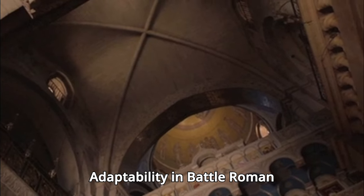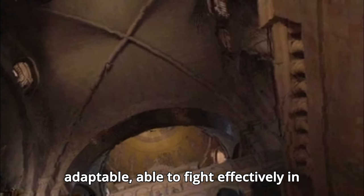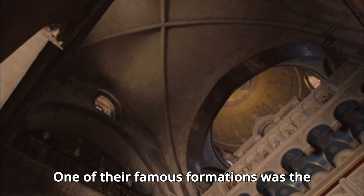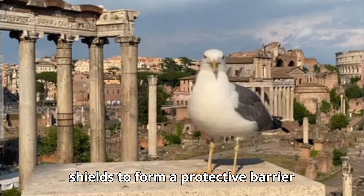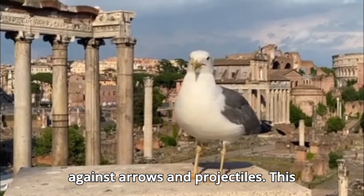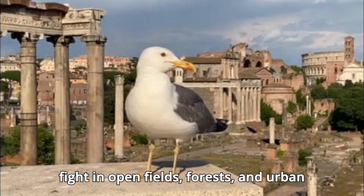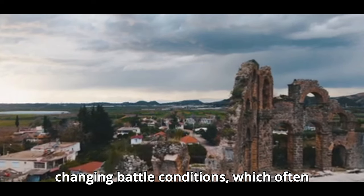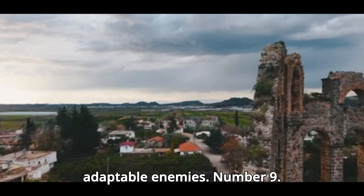Number 8: Adaptability in Battle. Roman soldiers were trained to be highly adaptable, able to fight effectively in various formations and terrains. One of their famous formations was the Testudo, or Tortoise, where soldiers aligned their shields to form a protective barrier against arrows and projectiles. This adaptability extended to their ability to fight in open fields, forests, and urban environments. Their training emphasized flexibility and quick response to changing battle conditions, which often gave them a strategic advantage over less adaptable enemies.